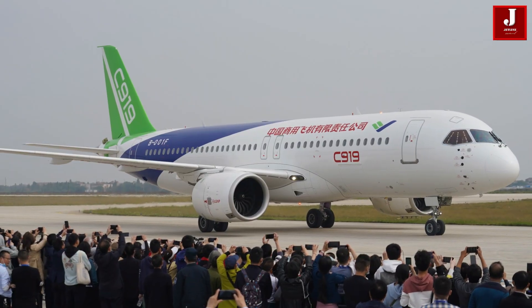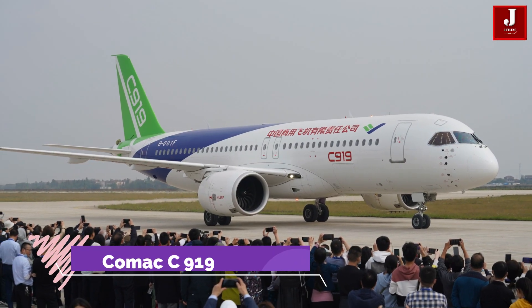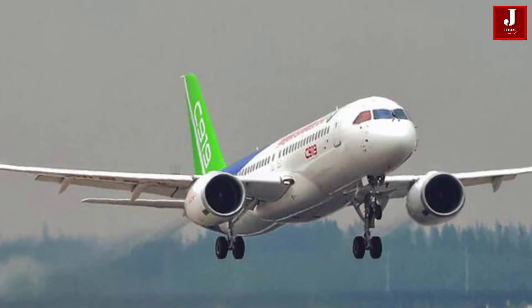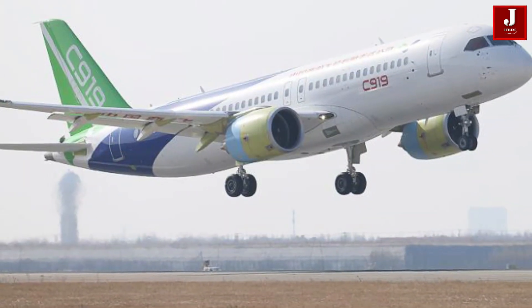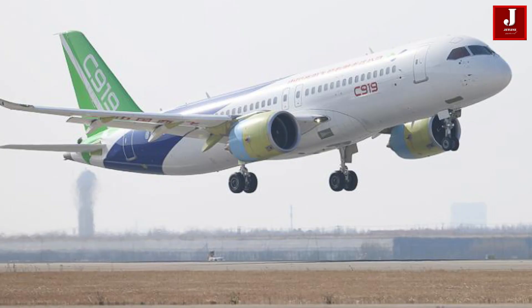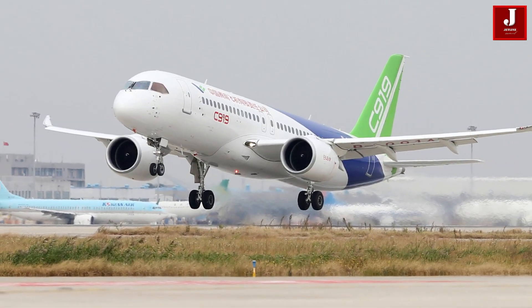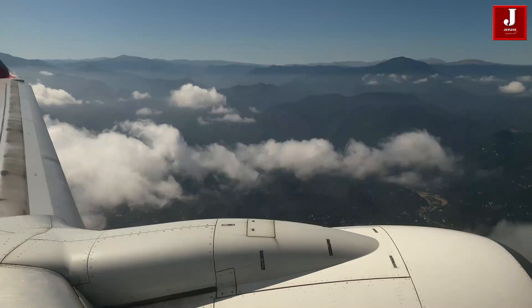The Comac C919 is a relatively young aircraft in the aviation industry. It was constructed by a Chinese company. It has just gone through a slew of certifications in the Chinese aerospace industry and has also earned a large number of orders from regional airlines.